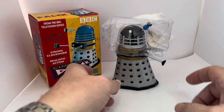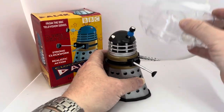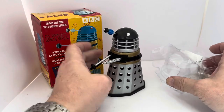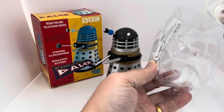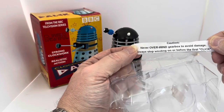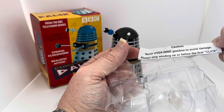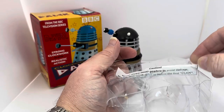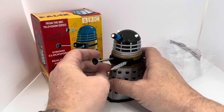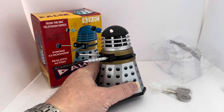I've removed the item from the box. You can see there's a plastic case on top of the Dalek. Let's put the nose piece down — there you can see the Dalek itself. We've also got the clockwork key, and there's a little sign that says 'never overwind gearbox — avoid damage — always stop winding on or before the first click.'